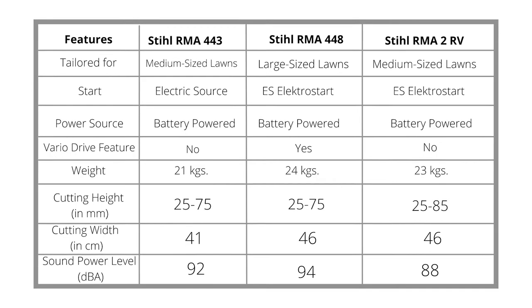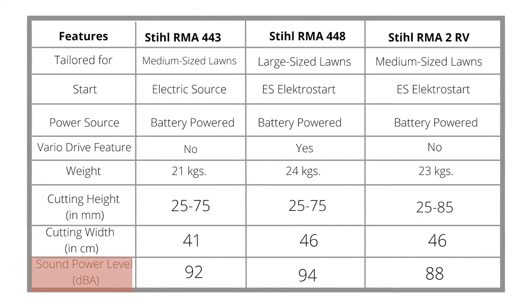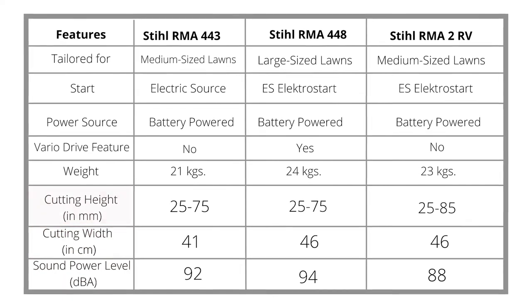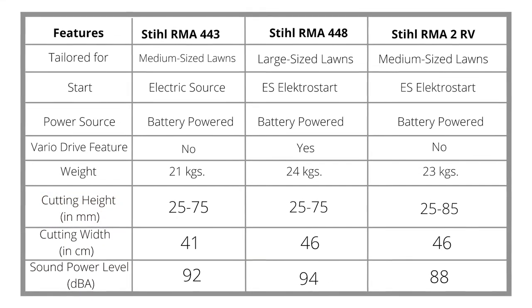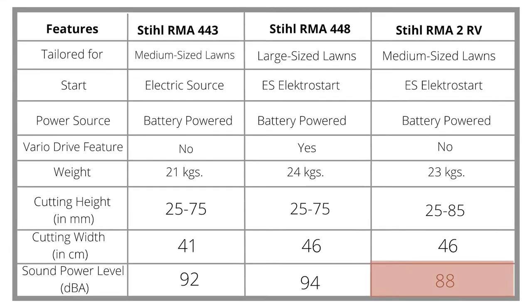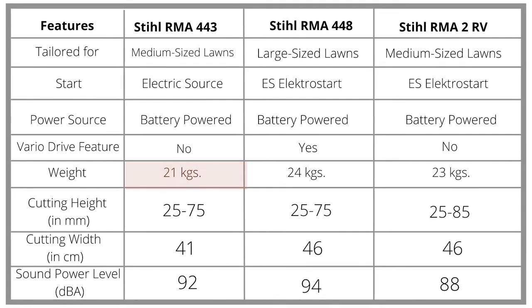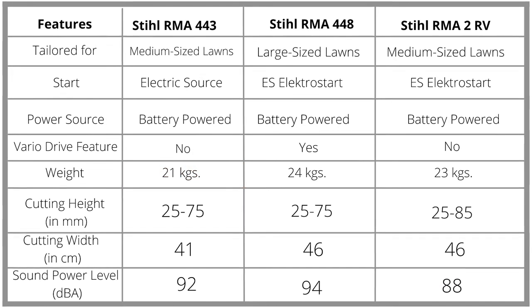Comparison Table: From the comparison table, you can see the differences in sound power levels, cutting width, cutting height, and usability of the three lawnmowers. Notably, the Stihl RMA 2 RV is the quietest lawnmower, the Stihl RMA 443 is the lightest, and the Stihl RMA 448 is the most ergonomic.